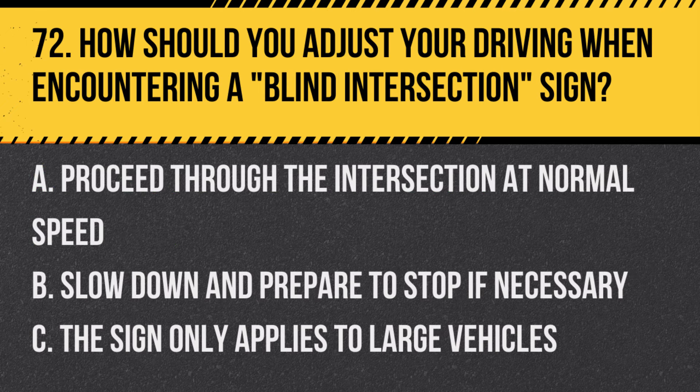Question 72: How should you adjust your driving when encountering a blind intersection sign? A. Proceed through the intersection at normal speed. B. Slow down and prepare to stop if necessary. C. The sign only applies to large vehicles. Answer: B. Slow down and prepare to stop if necessary. This sign warns of an intersection with limited visibility.